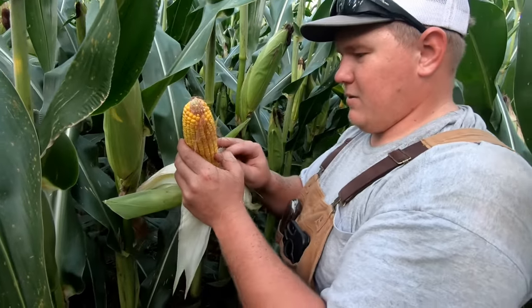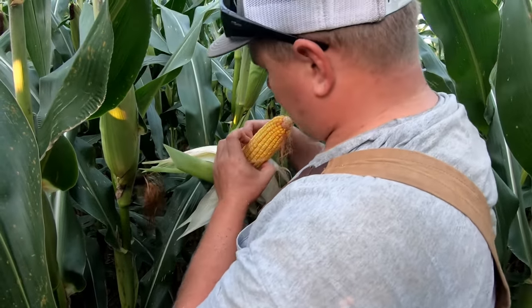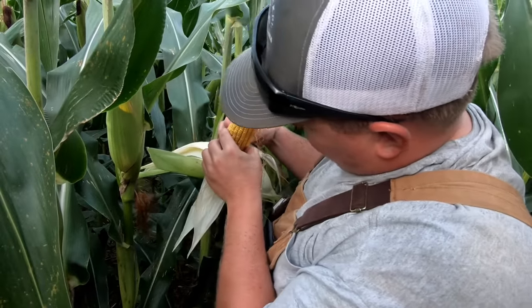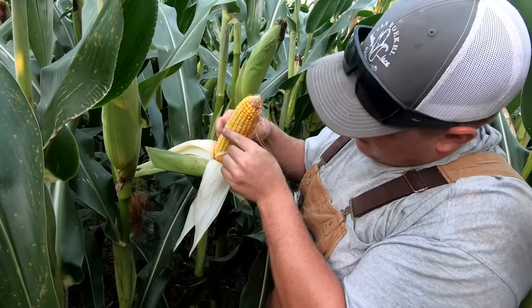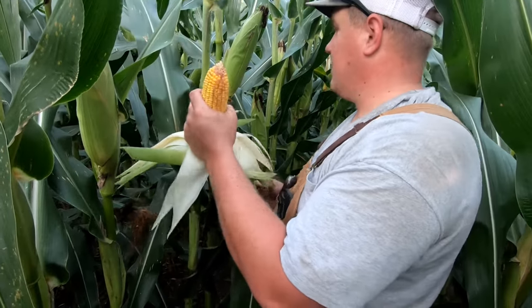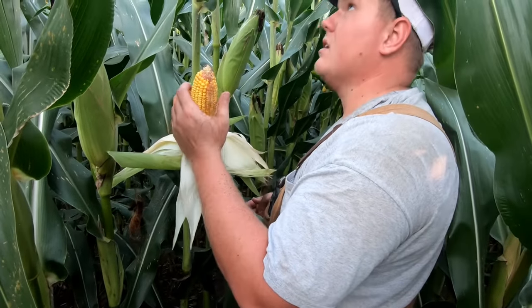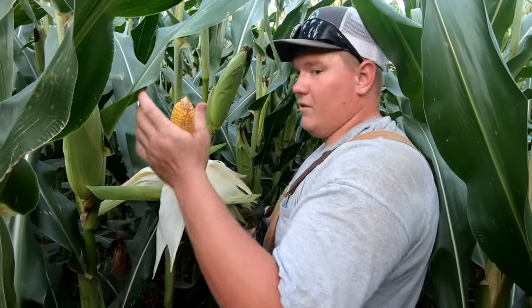I'm gonna try and count that: 1, 2, 3, 4, 5, 6, 7, 8, 9, 10, 11, 12, 13, 14, 15, 16, 17, 18. That seems like a bigger than 18, but after the year we've been having, tell you what, I'd take that field — especially this being the weaker part of this field.